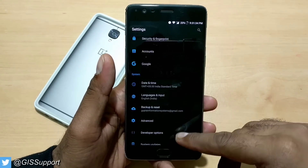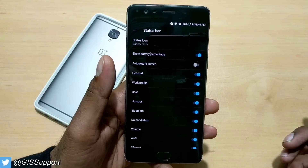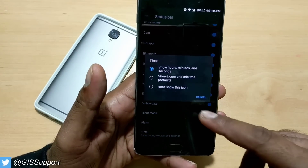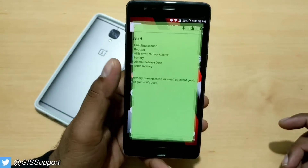The next question: how do I enable seconds in the status bar? That is there by default. If you go to the status bar — in stock Android it is in the System UI Tuner, but here it is outside. Go to the time section, click on it, select the first option 'show hours, minutes and seconds,' and you will see the seconds timer in the status bar.